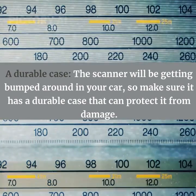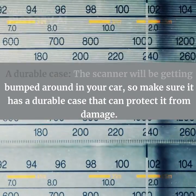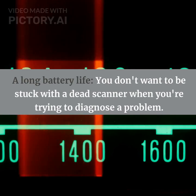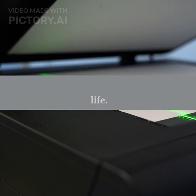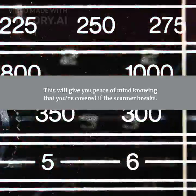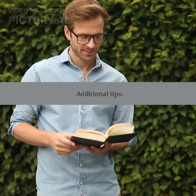A durable case is important since the scanner will be getting bumped around in your car, so make sure it can protect itself from damage. You'll also want a long battery life — you don't want to be stuck with a dead scanner when you're trying to diagnose a problem. Finally, a good scanner should come with a warranty, which will give you peace of mind knowing that you're covered if the scanner breaks.